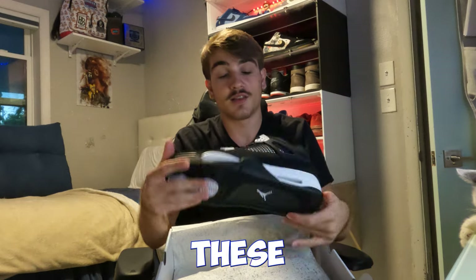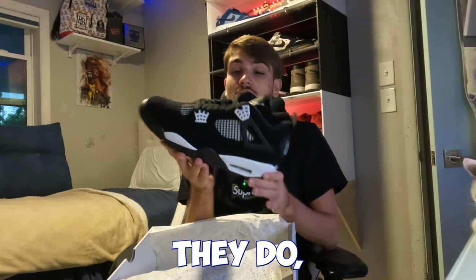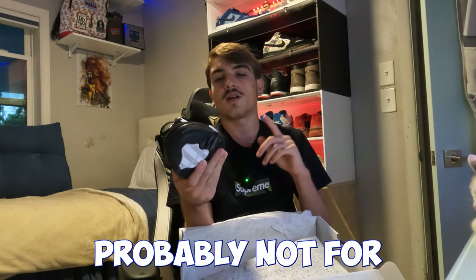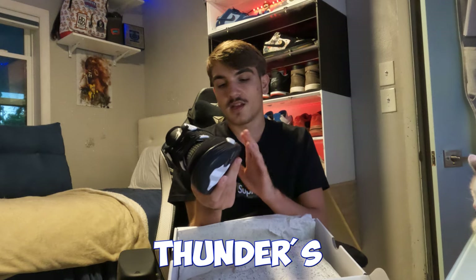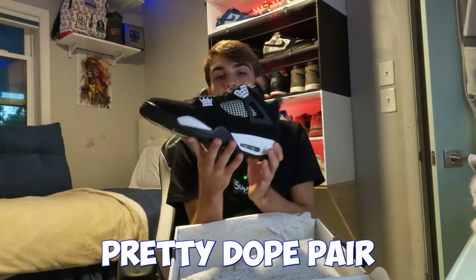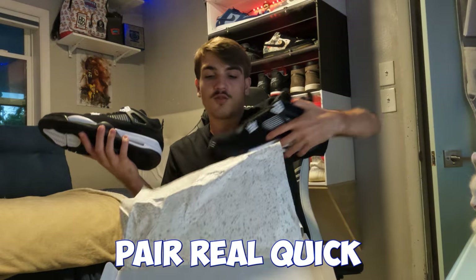The bottom is pretty cool — all black. These definitely look like an Oreo shoe; I heard somebody say that, and they do. But these are the White Thunders. I have a pair of Yellow Thunders too — I might go grab those, but probably not right now. We're focused on the White Thunders. Pretty nice — I don't see any defects on this pair. Mainly black and white, a really easy-to-wear pair.